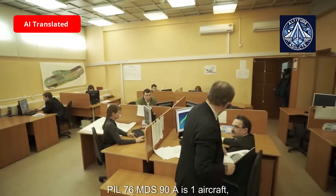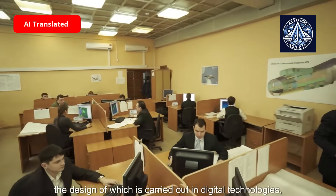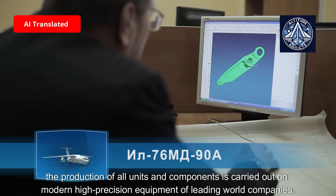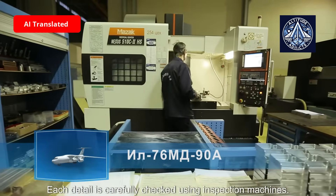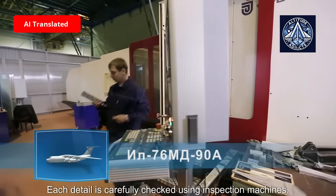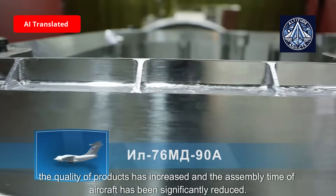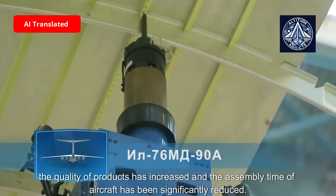The IL-76 MD-90A is one of the first aircraft whose design was carried out entirely in digital technologies. Production of all units and components is performed on modern high-precision equipment from leading world companies. Each part is carefully checked using inspection machines, and due to these advanced technologies, product quality has increased and aircraft assembly time has been significantly reduced.